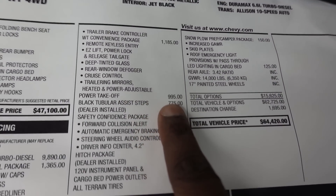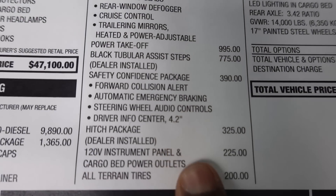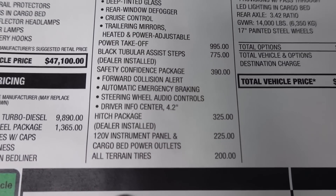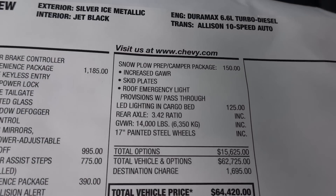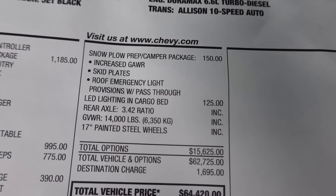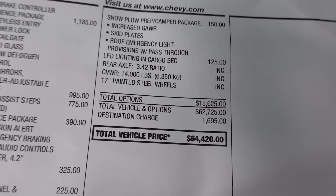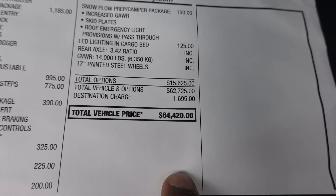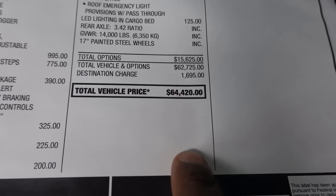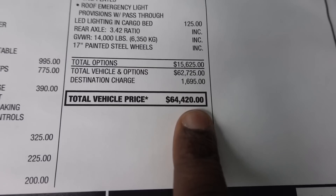You can get power takeoff on a Chevy truck, which is a really good advantage. With a Ram, you can't get power takeoff unless you get a cab and chassis. So that is a good advantage. This does have the all-terrain tires, so I'll show you those. This truck has $15,600 in options, and the majority of that is the diesel engine. Total price with destination at $1,695 is $64,420.